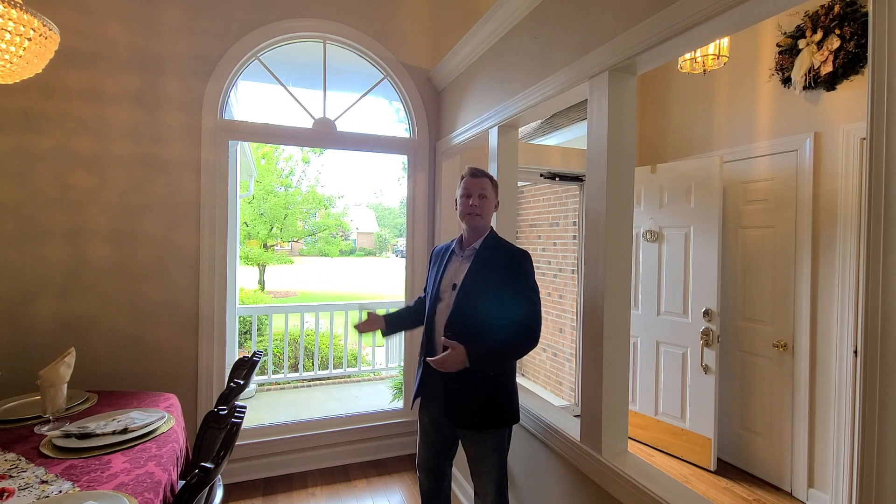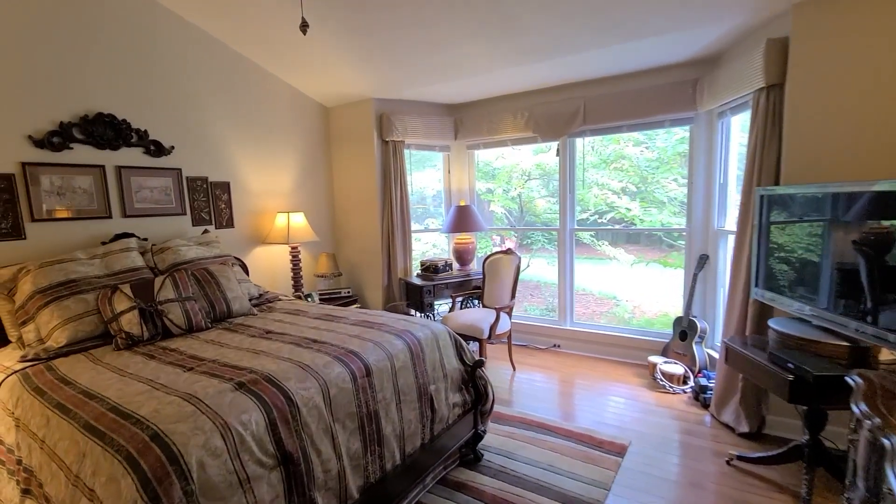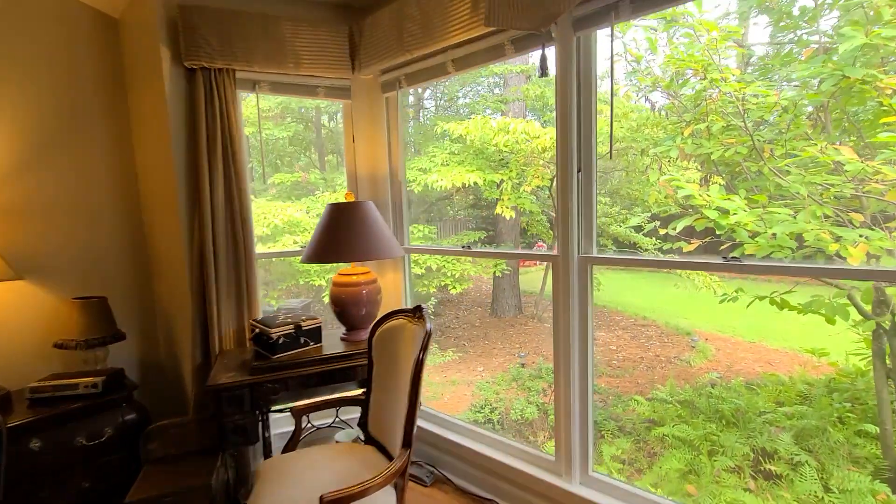Another one of my favorite features of this home is the windows. In virtually every room of this house you will find almost floor-to-ceiling windows. So if you're looking for a home where you can allow in a lot of natural light and look out at the great landscaping, you really want to check out this house.